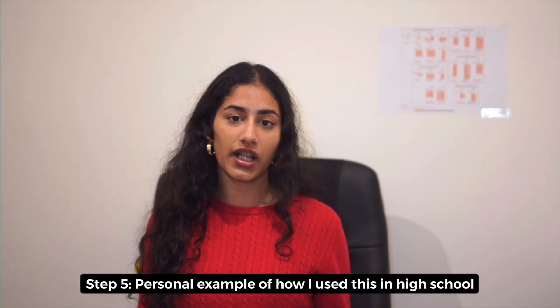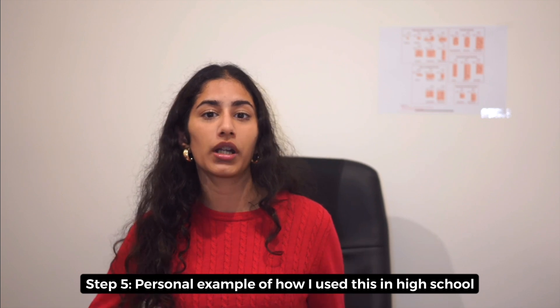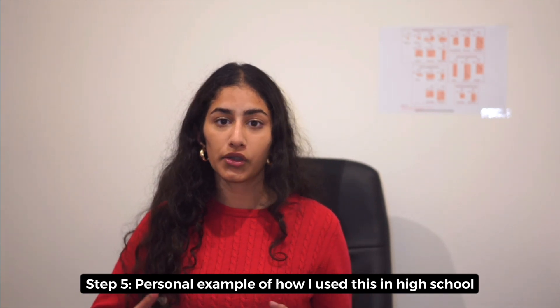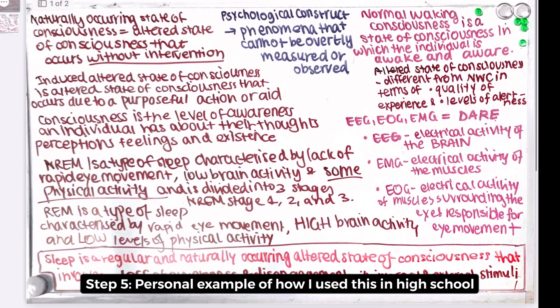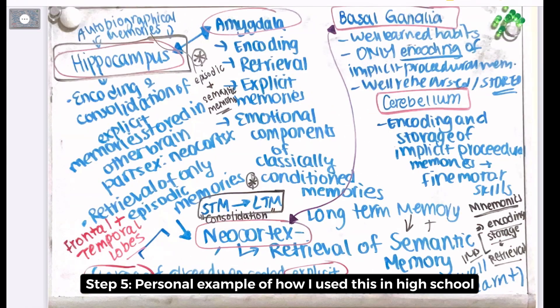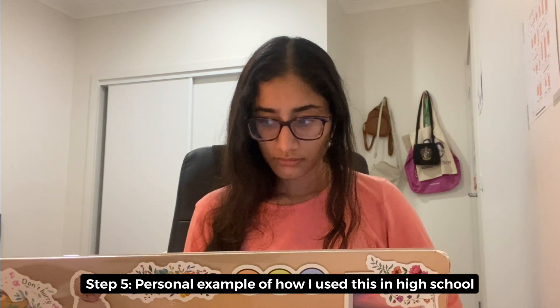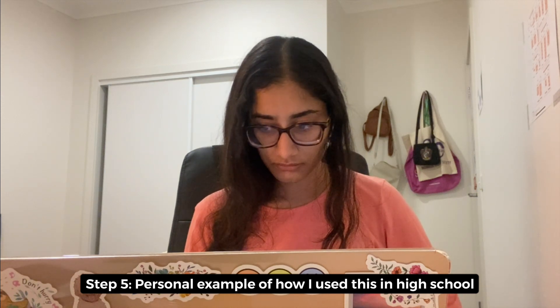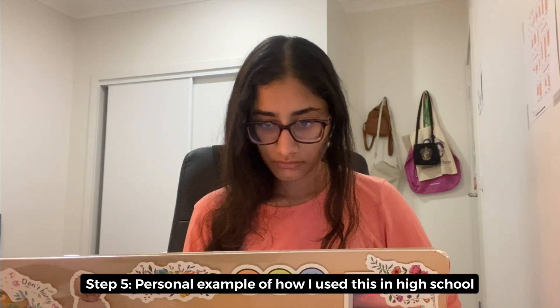I repeated this process with every single flashcard, and what you end up with is a visual whiteboard mind map covering the whole topic. I would print this out in a large format — A3 paper — and put it up as a poster on my bedroom wall so I could look at it every day, or bring it to my study session or the library right before the exam to review it one last time.